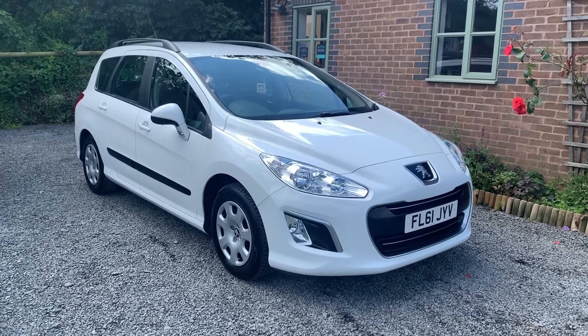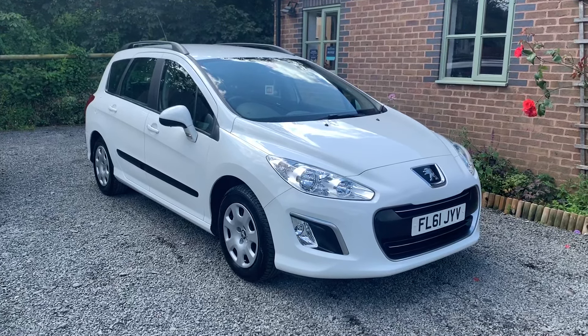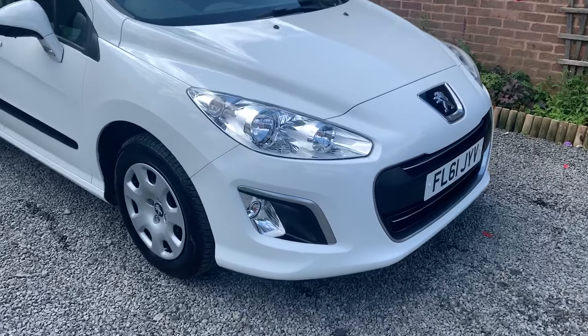It has four very recent Bridgestone tyres, two keys, and the full Peugeot handbook. The car has a long MOT with no advisories, and bodily the car is in very nice condition throughout.